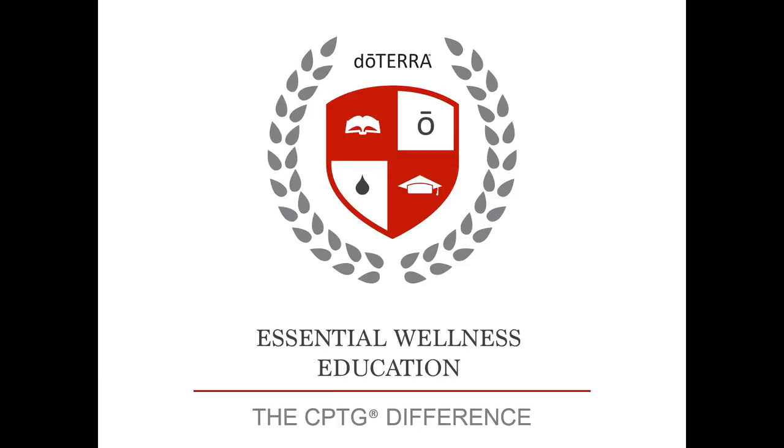Hi, I'm Cody Beaumont. I am the Director of Analytical Services and Quality Control for doTERRA. I'd like to thank you for joining me for this presentation in our Essential Wellness Education. This presentation is very exciting and can help others to see why doTERRA has the highest quality essential oils in the world.